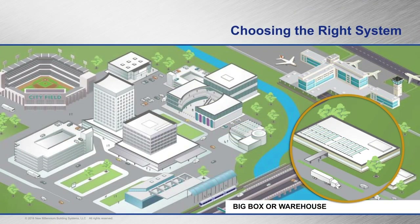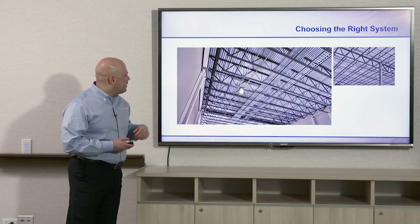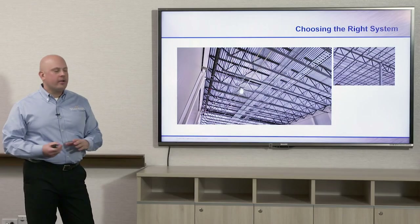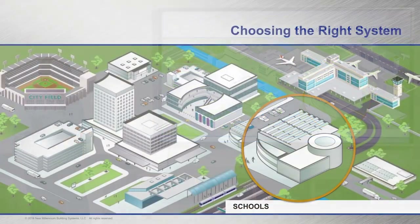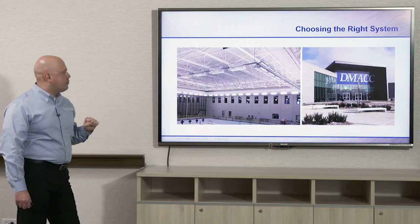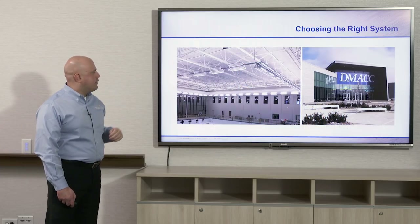First, looking at big box or warehouse projects: here we have standard B deck used with joists on a roof for a large warehouse project. You can see the joists are placed closely together because B deck cannot span very far — spanning capabilities of four to six feet on center. For schools, here is a community college in Des Moines, Iowa using the acoustical three and a half inch dovetail deck in an auditorium project, with joists spaced out a little further.